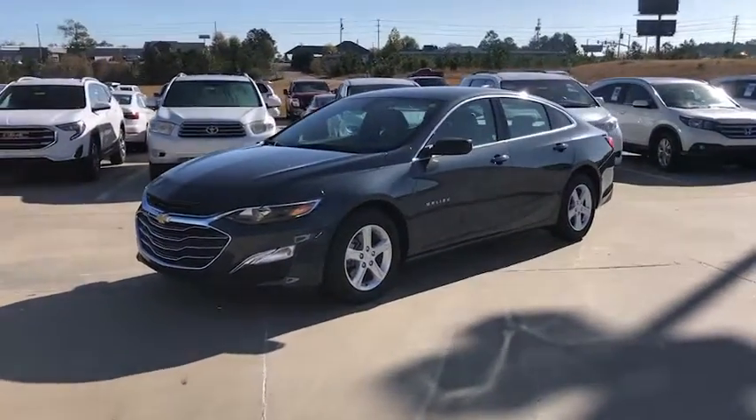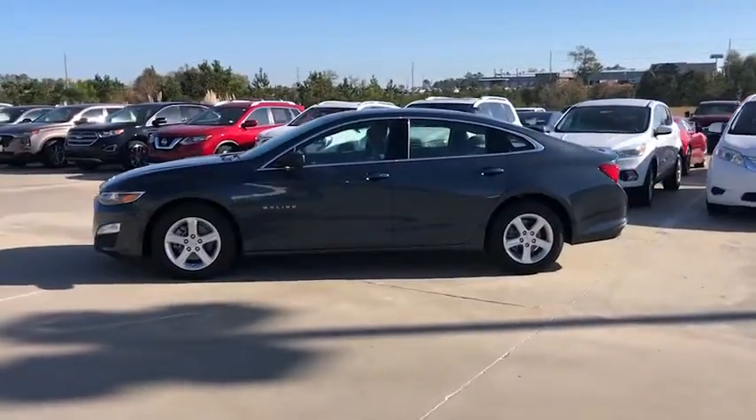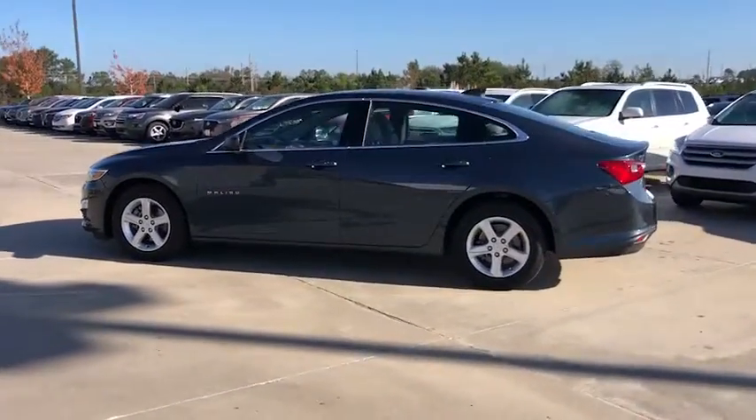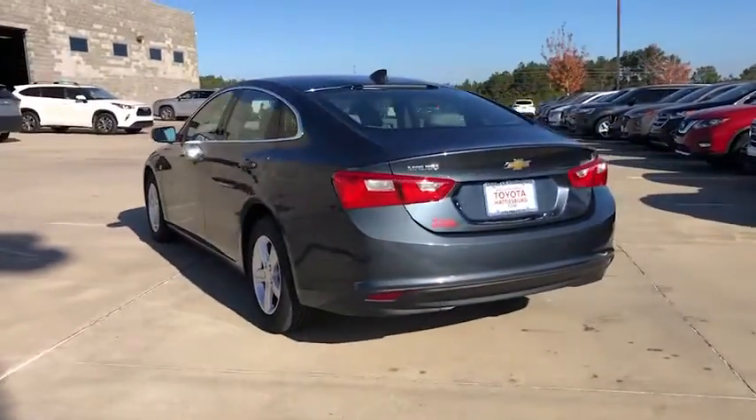Make a great choice today with the 2020 Chevrolet Malibu. A combination of performance and fuel economy, the Malibu is a great commuting car. This vehicle has less than 15,000 miles.